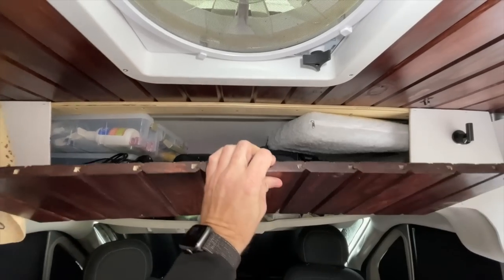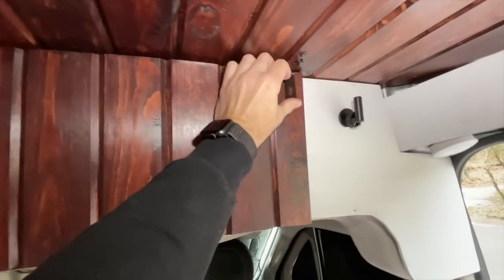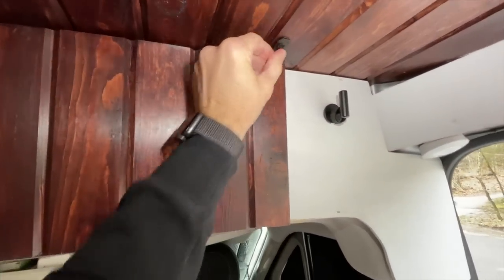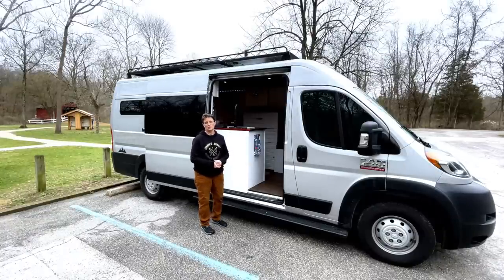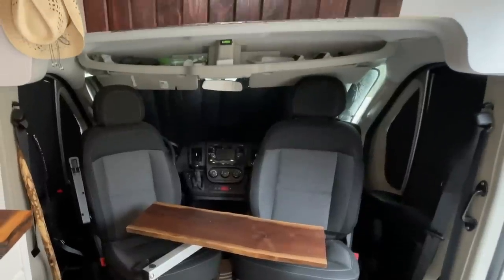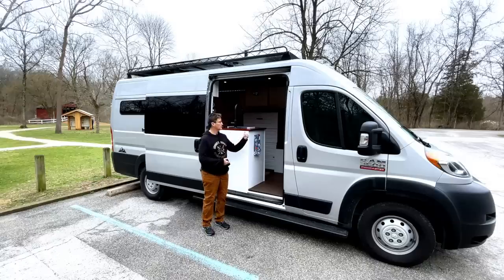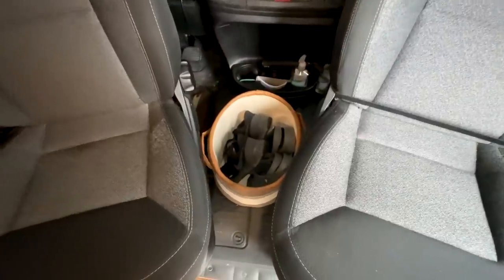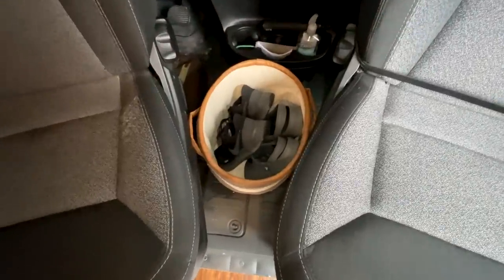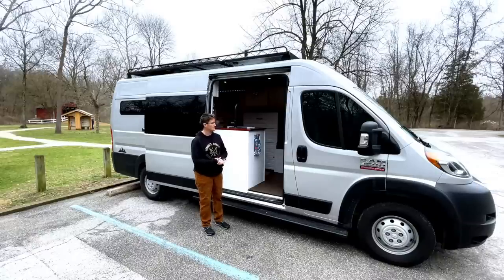Up in the attic I keep my window shades, my first aid kit, and stuff I don't access a lot — but it has a nice finished look. Above the windshield is my catch-all for things I want access to while driving. Also up front I keep my shoes — a little basket with my hiking shoes and work shoes — that goes between the two seats.